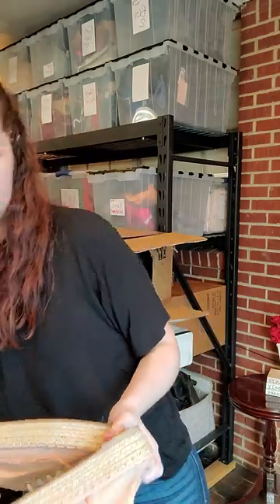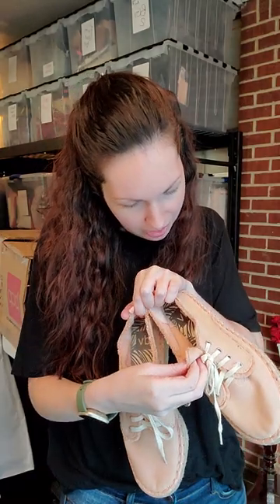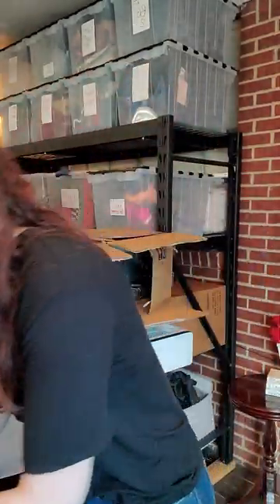Some more Dolce Vitas. Look how cute these little sneakers are! Aren't those adorable? They are a size eight. My sister-in-law, if she sees these, you guys won't have a chance — but I don't think she'll see them soon enough. So cute. They're in pretty good condition. Dolce Vita, size eight.